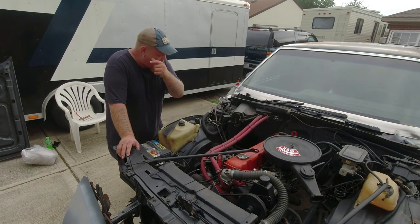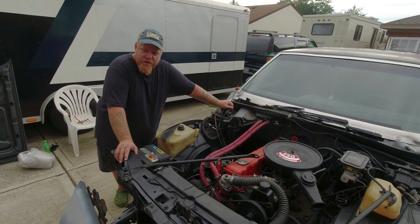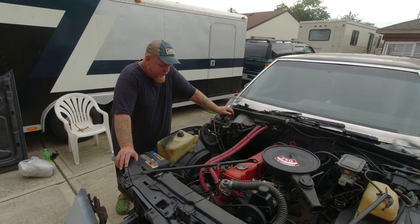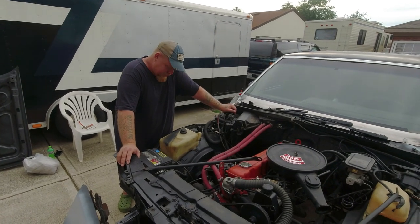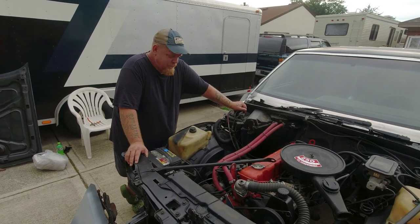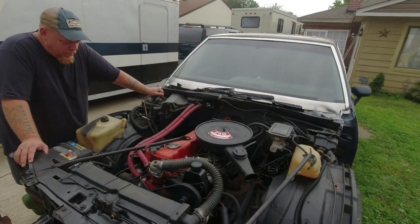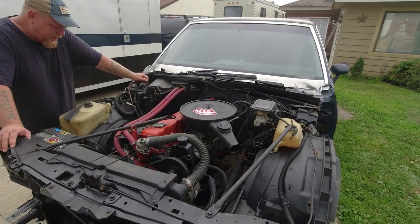I put a bore scope down in here — this motor's been bored 40-over. It's technically not a 250 anymore. I don't know exactly what it is, but it's 40-over. And you can go 60-over on these things pretty easy. I ain't had no problems with it, really — other than it's got a cam lobe trying to go. Just getting stuff together for it piece by piece.